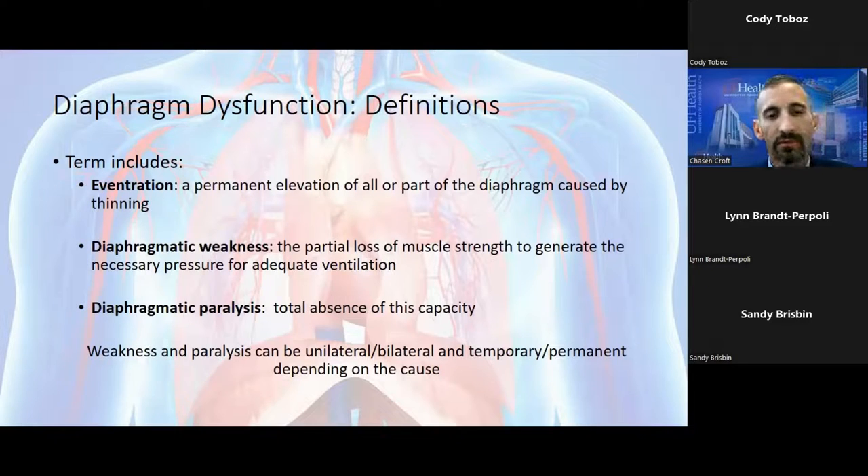Diaphragm dysfunction can be divided into three main categories. The first is eventration — the permanent elevation of all or part of the diaphragm, generally on one side, often seen as an elevated hemidiaphragm on chest x-ray. This can be caused by tumors at the apex of the lung, thoracic surgery, cardiac ablation for atrial fibrillation, or trauma to the phrenic nerves. Most commonly, the etiology is idiopathic. Most patients referred to me are completely asymptomatic — an incidental finding on chest x-ray.